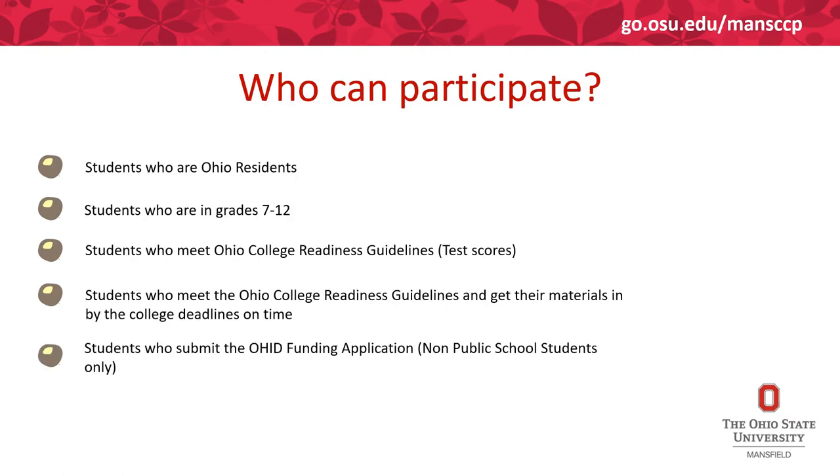Students who are Ohio residents in grades 7-12 and meet Ohio's college readiness guidelines can participate in College Credit Plus. Students who also get all their application materials in by the college deadline posted on their websites can participate. They must submit the OhioID funding application — this is for non-public school students only.